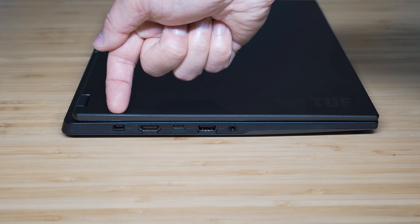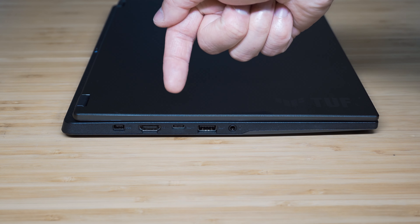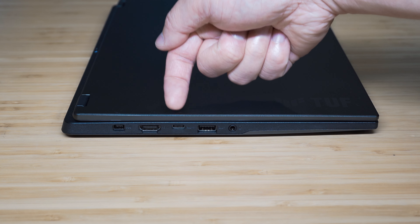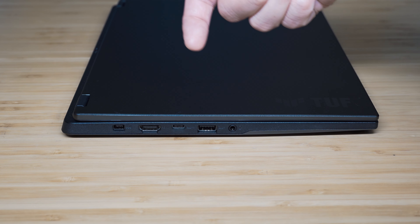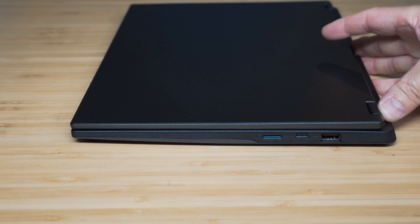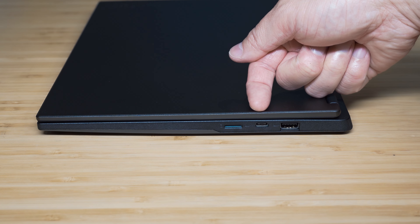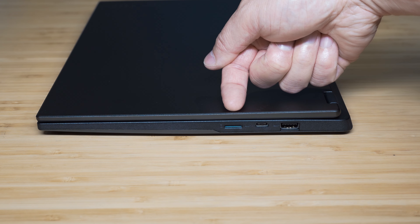Looking at ports: on the left side we have the power port, a full-size HDMI 2.1 port, a USB 4 Type-C port that supports DisplayPort and power delivery up to 100 watts, a USB Type-A 3.2 Gen 2 port, and an audio combo jack. There are no ports on the back — just exhaust vents. On the right side, there's another USB Type-A 3.2 Gen 2 port, a USB Type-C 3.2 Gen 2 port with DisplayPort support, and a microSD card slot.